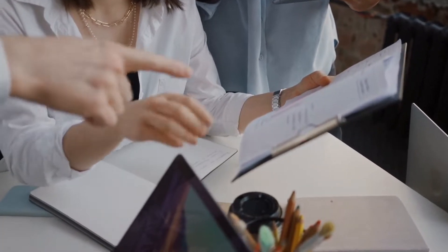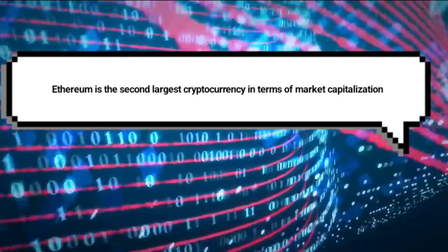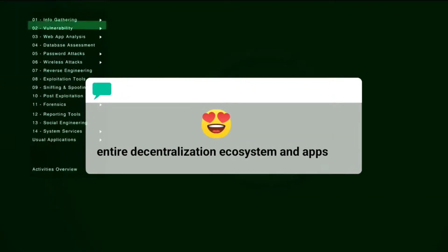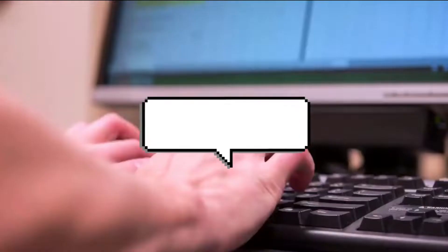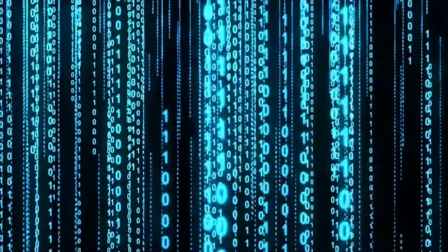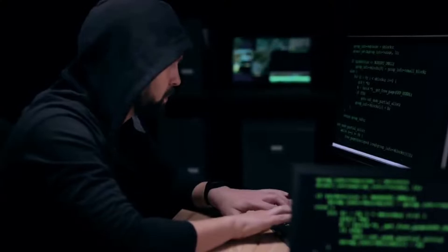So without any further ado, let's get into the video. Second only to Bitcoin, Ethereum is the second largest cryptocurrency in terms of market capitalization. This is due to the fact that Ethereum's blockchain allows for the creation of entire decentralized ecosystems and apps. Mining software is a program that solves complicated math problems by using your computer's graphics cards or GPU. The data is added to the rest of the blockchain once the equations are solved.